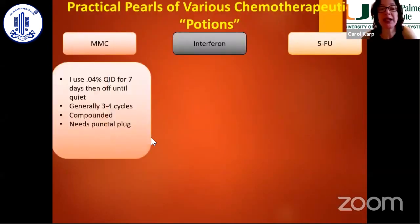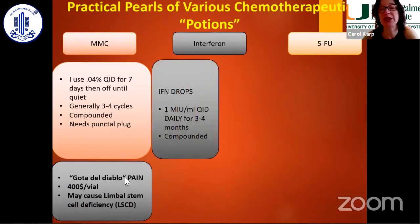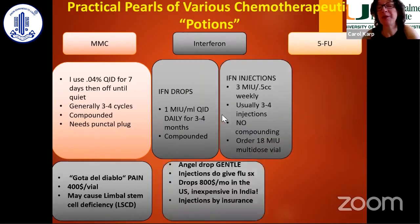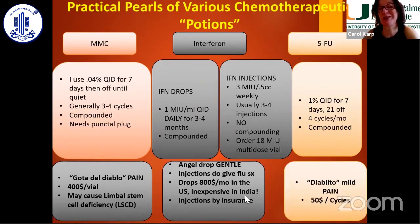In summary: mitomycin — I use 0.04% one week on, then two to three weeks off with a punctal plug. I call it my gota del diablo because of the epitheliopathy, pain, and stem cell deficiency. Interferon I've used since the early 90s — four times a day every day, or injections at 3 million units — but it has become very expensive in the United States, and the injections give a flu-like syndrome requiring acetaminophen. 5-FU is now my favorite: one week on, three weeks off, well-tolerated, and a real bargain.